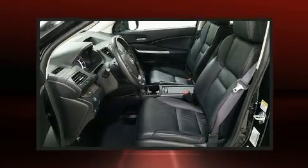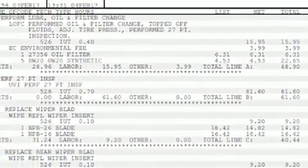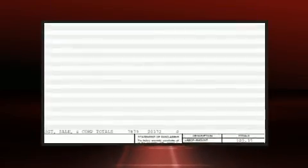Like heated seats, a tachometer, automatic temperature control, and the power moonroof opens up the cabin to the natural environment.